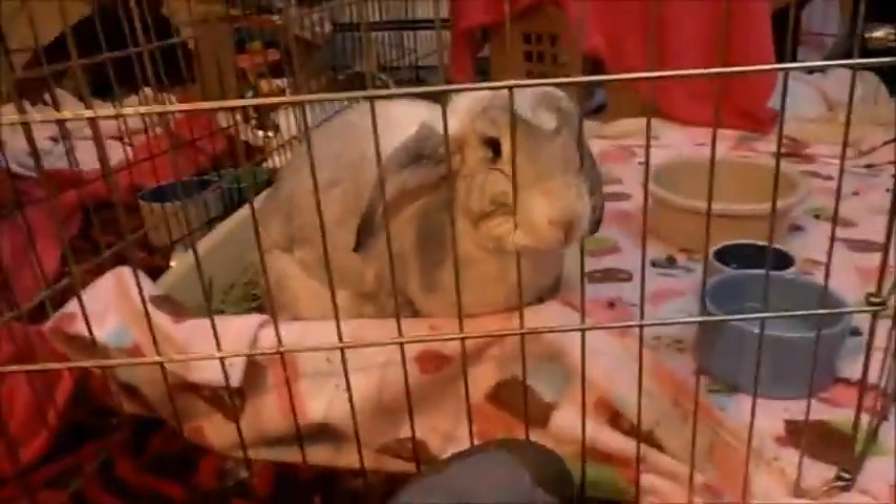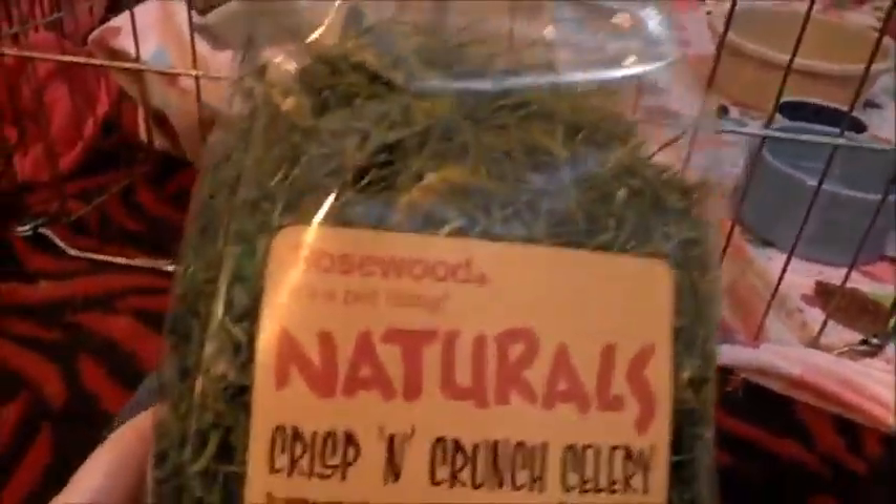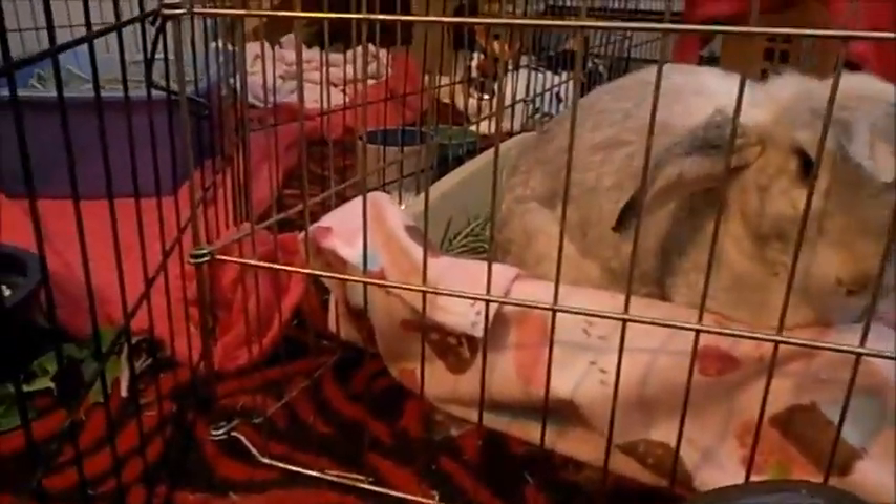All right! What should we give a try, girls? We got one bunny that's ready for her treat. Do you want to try some of the celery? We're going to try the Natural Crisp and Crunch Celery. Look at the little nose sticking through! All right, Lexa — hold on, let me open this up. All right, Lexa, do you want to try?